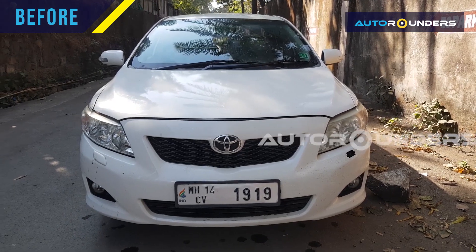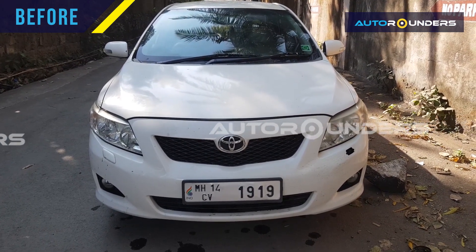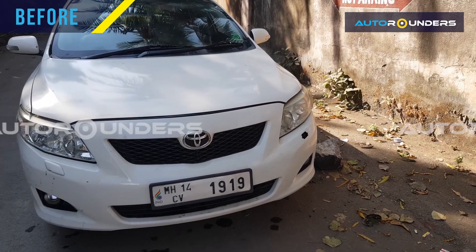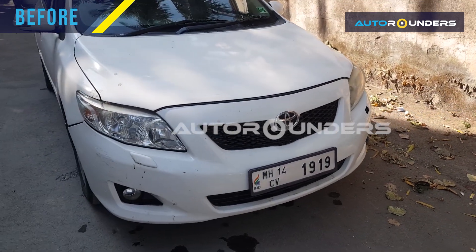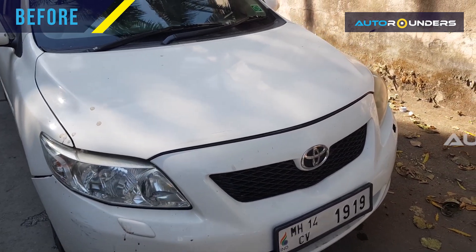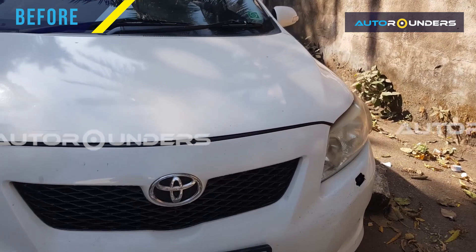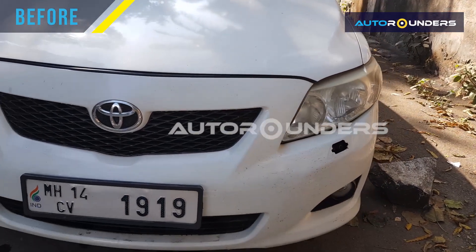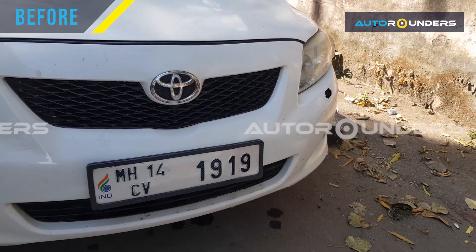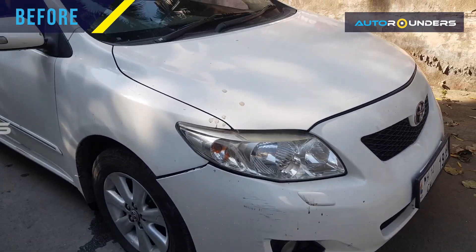Hi everyone, as you can see this is a Toyota Corolla Altis 2011 model which came to Auto Rounders for an overcoat. We want to paint this car in the same color in a company paint booth. As you can see the condition of the bumper, we want to replace it.